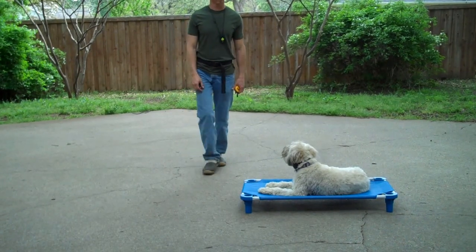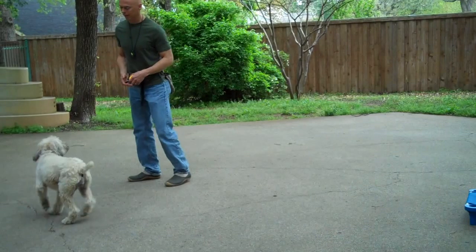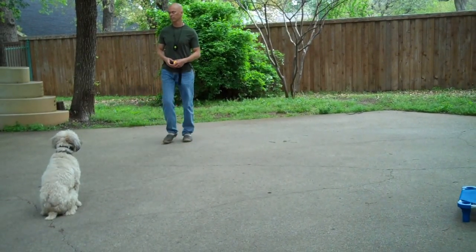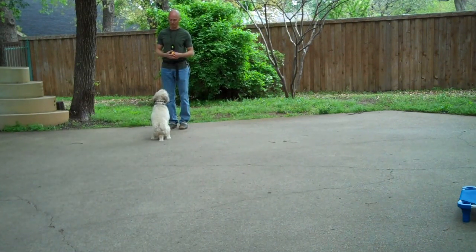Okay, come on. Good. Sit. Stay. Come. Good girl. Sit. Good.